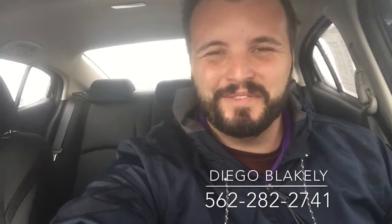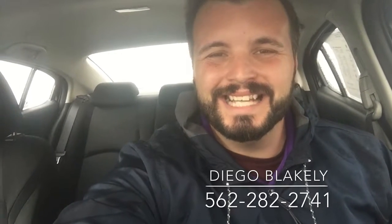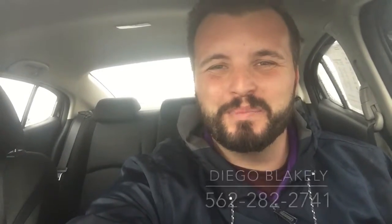Hi there! Diego Blakely here from Capistrano Mazda. Thank you for looking into our 2014 Mazda 3 Sport. It is a sedan. It is available right now. I'm going to give you a quick walk around and a preview of the car.